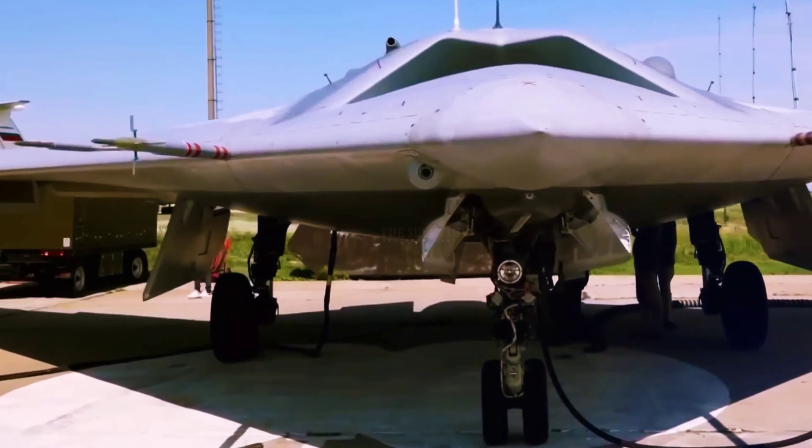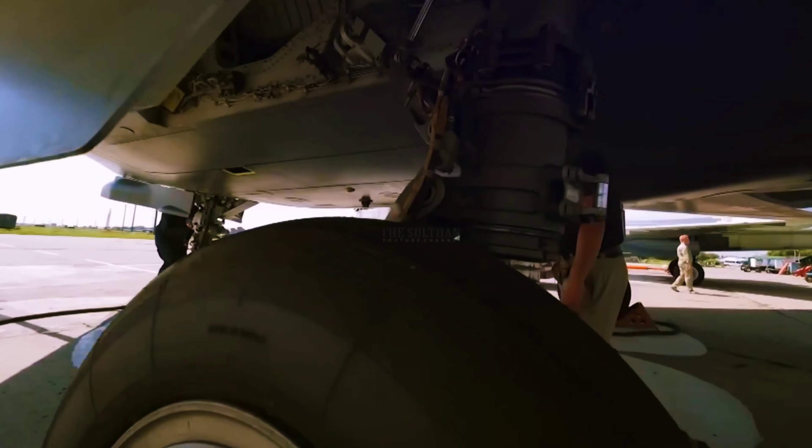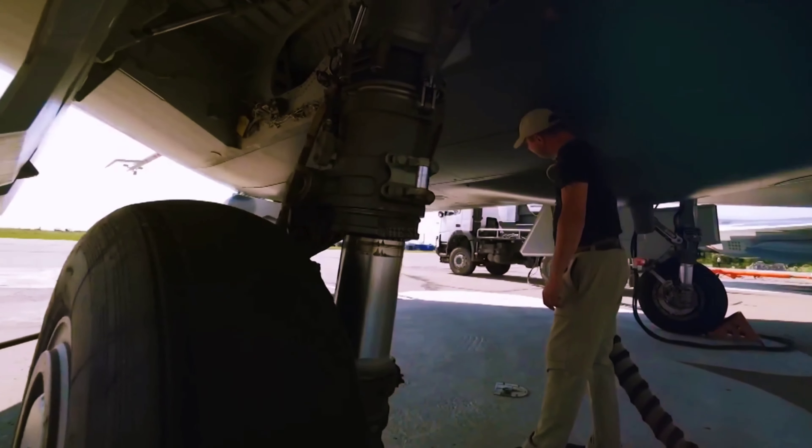The S-70's fuselage has two internal bays with a capacity for more than two tons of weapons or specialized equipment.